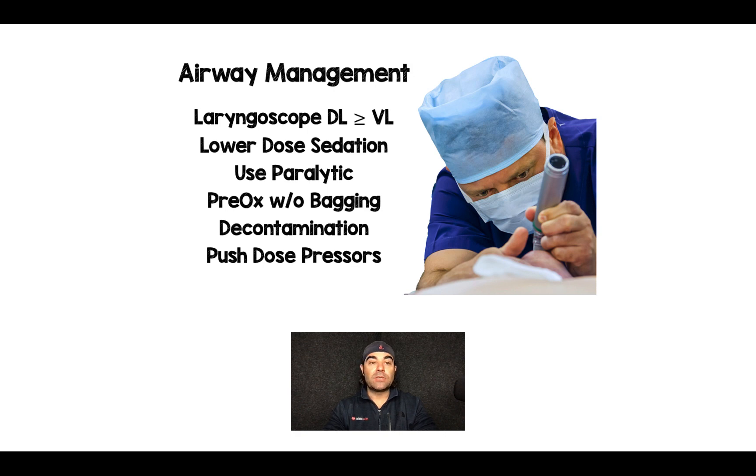If the patient is in shock, consider lowering your sedation dose. Instead of a full two milligrams per kilogram of ketamine, think about 0.5 milligrams per kilogram or even lower depending on how altered the patient is. The key point: give just enough sedative to ensure they are completely out, but not so much that you drop their blood pressure.